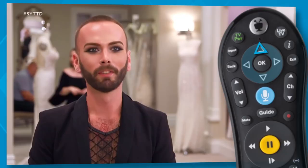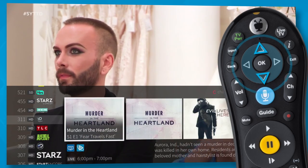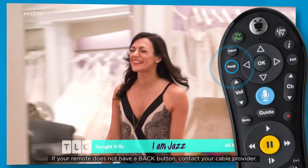Press up on your remote control to see what's next on live TV. To scroll through channels, press the up or down buttons. Press back to clear the panel.